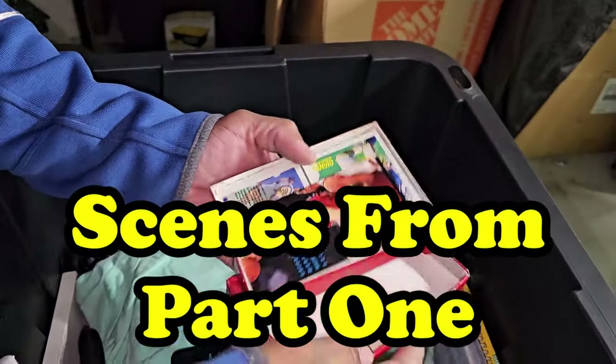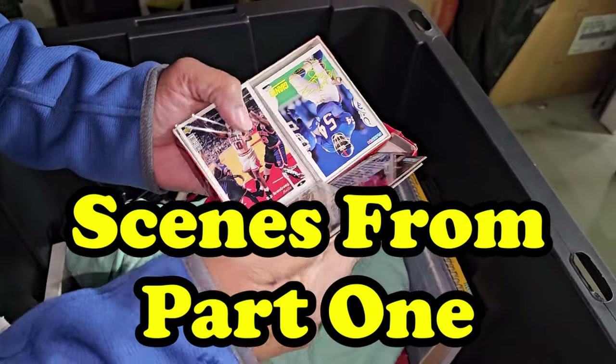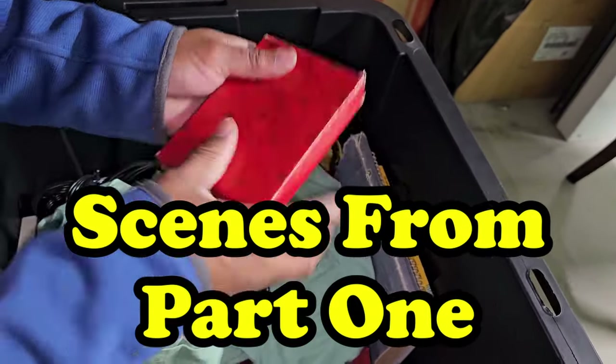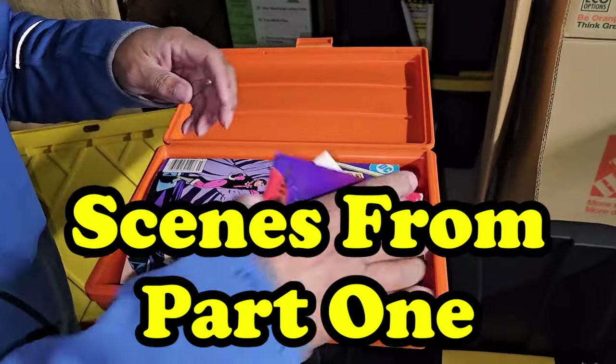Wait a minute — what's in that box? Cards! There's something in penny sleeves. We're going to have to look through those. We got some sports cards there, so I'm hoping that box is filled. And there it is — PlayStation. Cards. Comics.